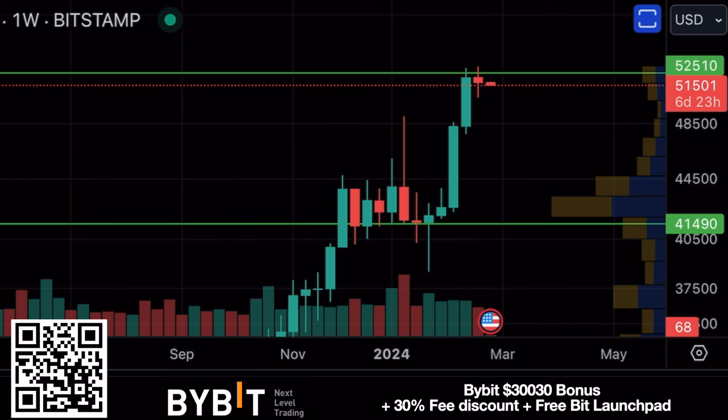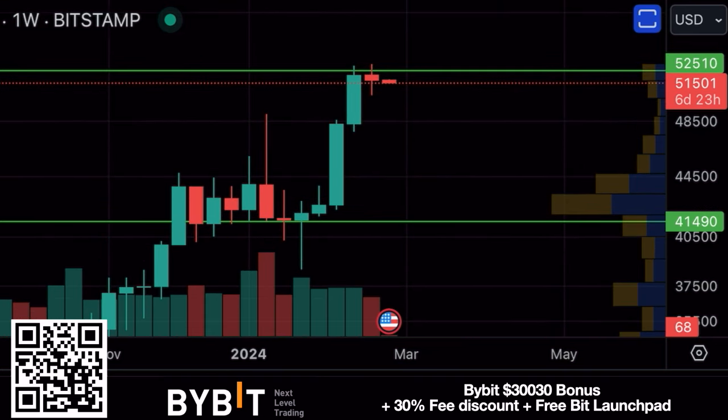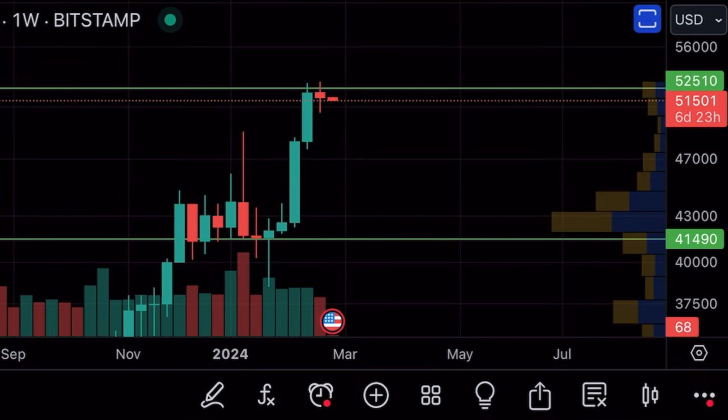The first chart for today is this weekly chart — every candle is one week. We can see that massive resistance line, the green line I drew a couple of weeks ago at 52,510. I told you that would be a massive area of resistance. This is the second candle we've closed below that resistance level, which confirms yes, this is resistance. It's a beautiful candle with a slightly larger bottom wick than top wick, and the new candle opened at the bottom of that wick and is now going a little bit lower.